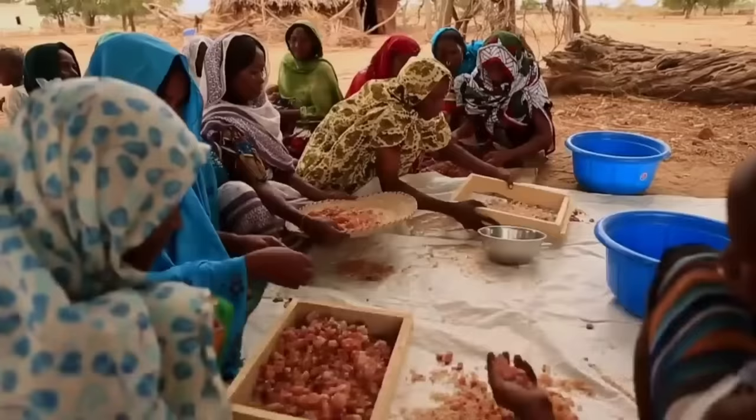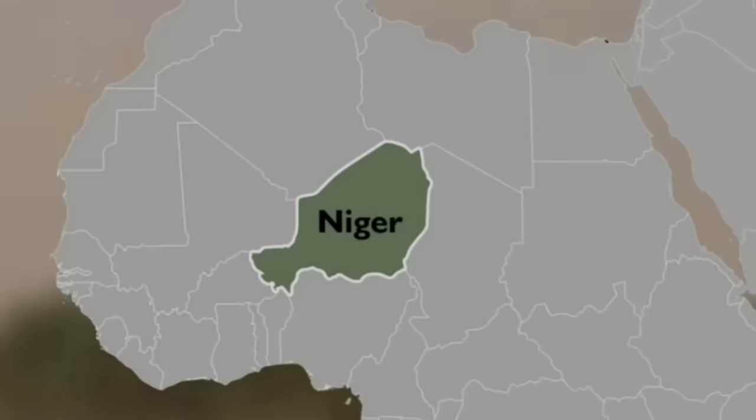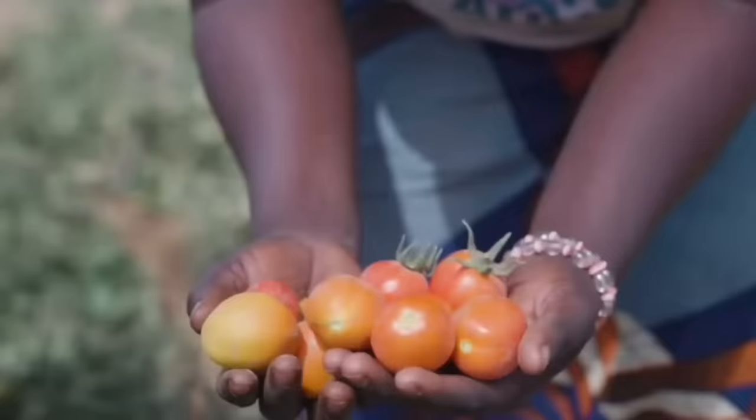Restoring degraded land back to productive good health is a huge opportunity that brings big social and economic benefits to rural farming communities. This is why the country Niger, with 80% of its territory in the Sahara Desert, has been making some astonishing agricultural developments, turning large areas suffering from desertification into agricultural fields.